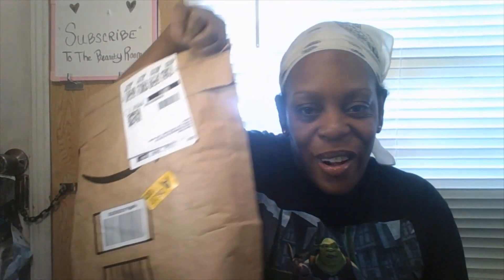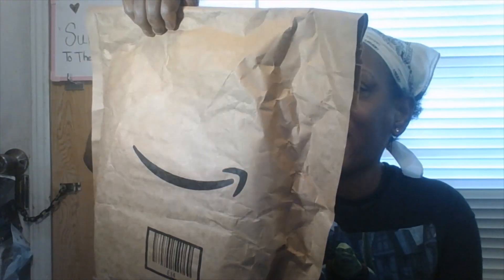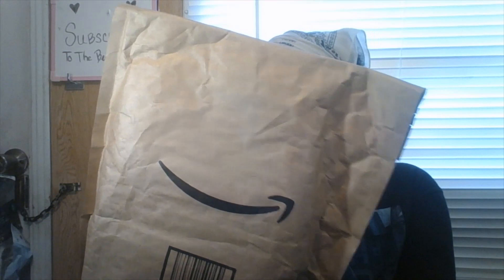Everything at my local beauty supply store was like 30 to 40 percent off, so definitely check out your local beauty supply store if they have a really good sale. Ask at checkout when the sale is going to end so you don't miss it.